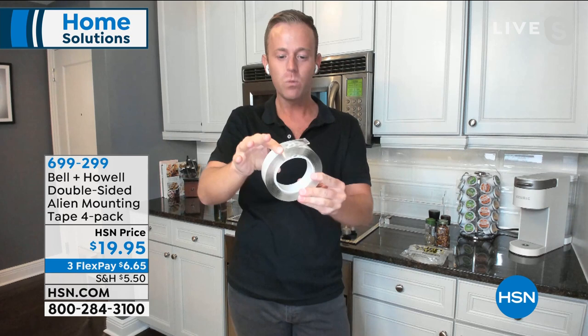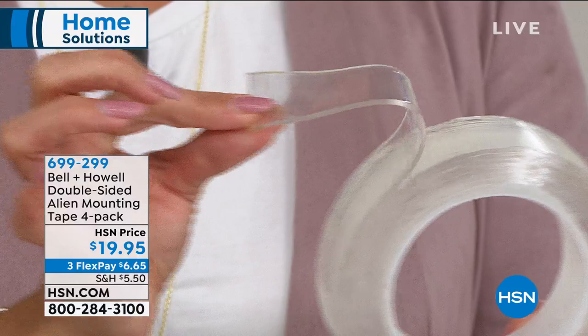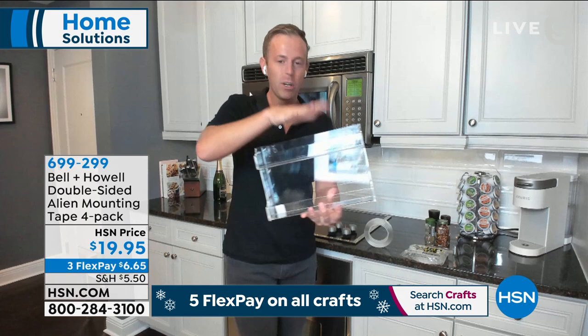Happy New Year's Eve — going into 2021. And if there's one thing we always do, it's organize, clean, and get ready for a fresh new year. Alien Tape can take care of all that. It's a double-sided tape that's extremely flexible. Unlike regular double-sided tape, this one has no adhesives at all — it's lots of little suction cups. When you take off the protective backing, it reveals two sides of suction cups that allow it to stick to basically any surface: wood, cement, brick, leather, styrofoam — it doesn't matter. And you can see just how thick it is — the thickness shows the quality and durability. Bell & Howell has been in business over 100 years, so we know they make quality products.